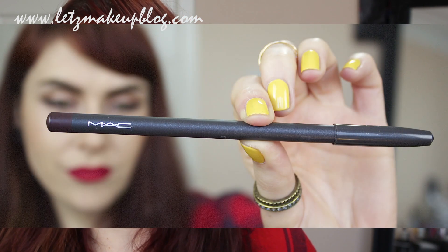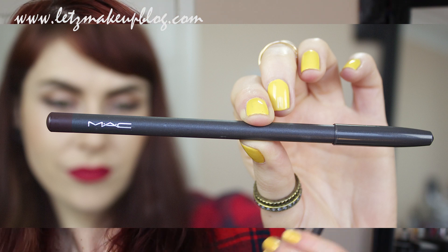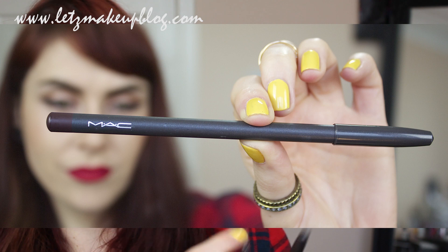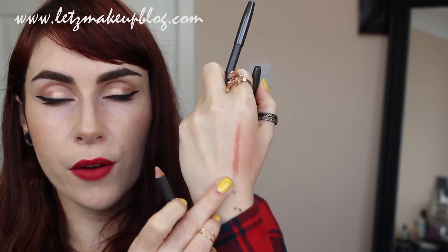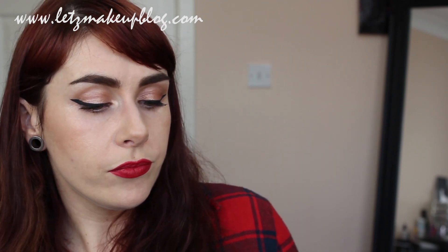I have to mention the MAC lip pencils because I think the range is really good, especially over the lip primer. One I use religiously is the Subculture lip pencil — I have about five little nubs left from going through so many of them. When you wear Subculture it basically just looks like your own lip color; it's that perfect shade for pale skin. It's a brilliant one to have and I'd use it on bridal work a lot as well.